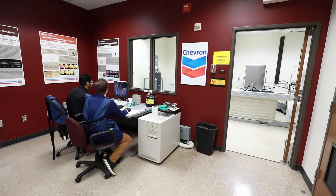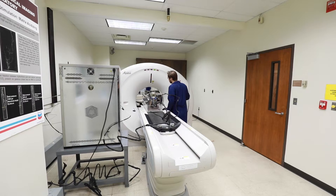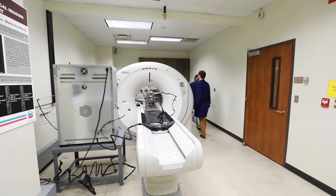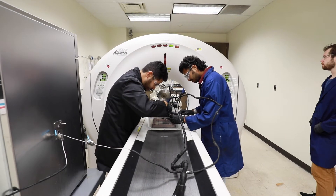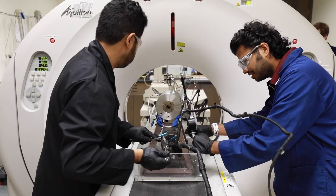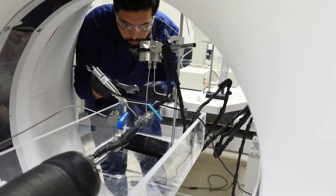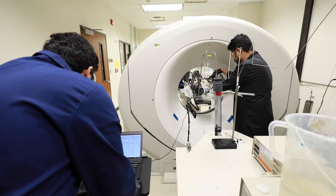The Chevron Petrophysical Imaging Lab houses a state-of-the-art computer-aided tomography scanner that is in high demand throughout our department and across the College of Engineering. This CT scanner allows us to investigate detailed actions and reactions inside subsurface rock samples we would otherwise be unable to see due to the opaque nature of underground environments.